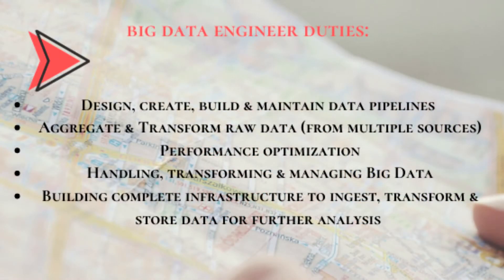First and foremost, don't over-complicate it. A Big Data Engineer is still a data engineer, but with a focus on creating and managing a company's large amounts of data — big data assets. A Big Data Engineer is someone who knows how to get results from a vast amount of data quickly and efficiently. The responsibilities are pretty much the same: designing, maintaining, creating, and managing the company's data pipelines, aggregating and transforming raw data from a variety of sources to fulfill business needs.